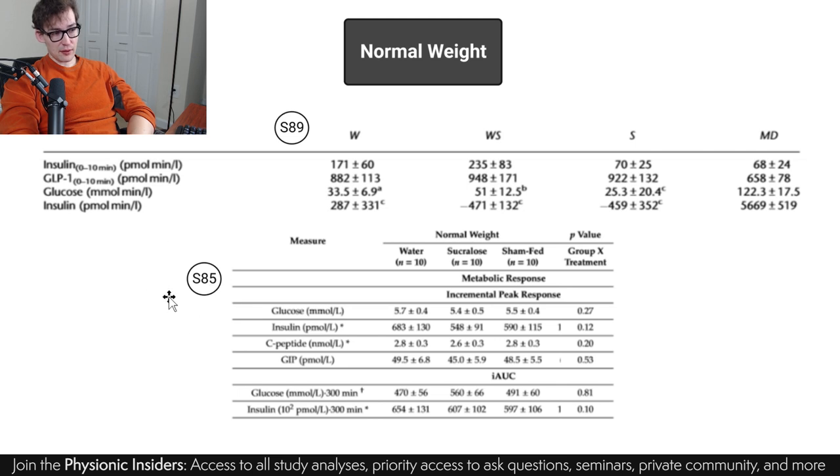Focusing on study 85, across glucose, insulin, C-peptide, GIP, and even on measures of the area under the curve with glucose and insulin after 300 minutes — no differences. If anything, glucose may have actually decreased a little bit, or at the very least didn't change, whether they swished the sucralose in their mouth or actually consumed it — and again the same for insulin. Both of these studies would strongly indicate to me that there's no insulin sensitivity effect of sucralose.